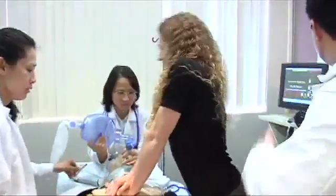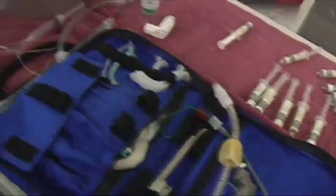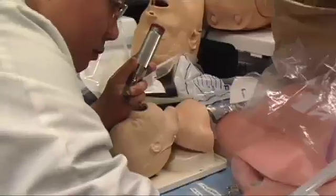Medical simulation is important because we believe in delivering quality patient care safely. The mantra in medicine in the past has been that you see one first, you do one, and then you teach one — so a student would come in and watch somebody perform a procedure such as a central line.